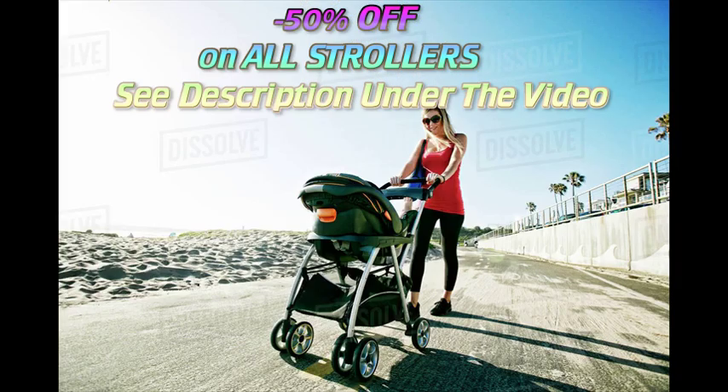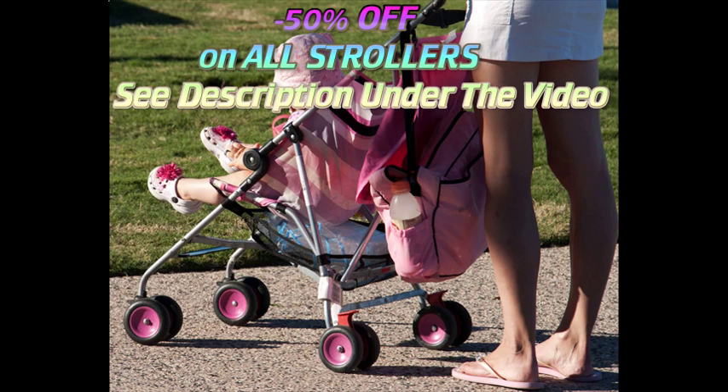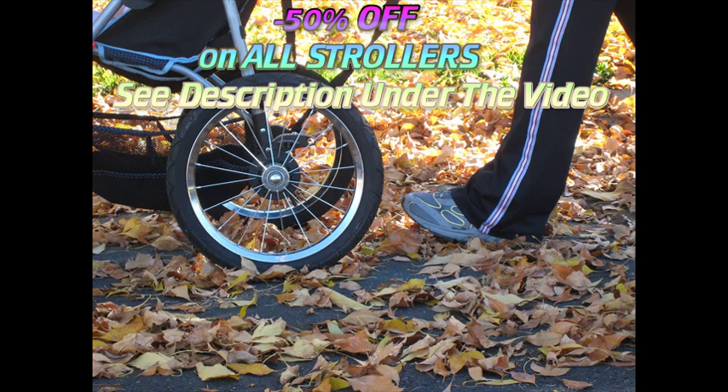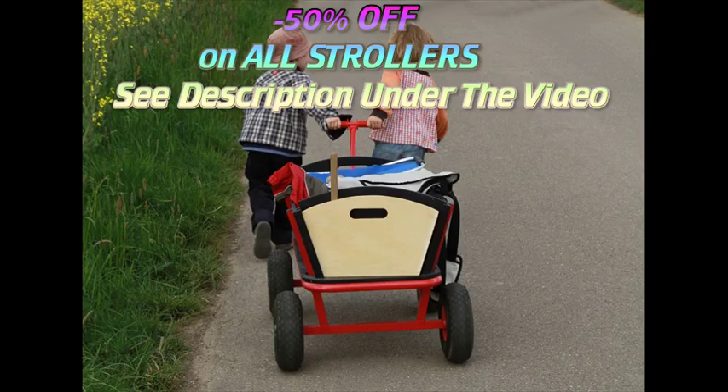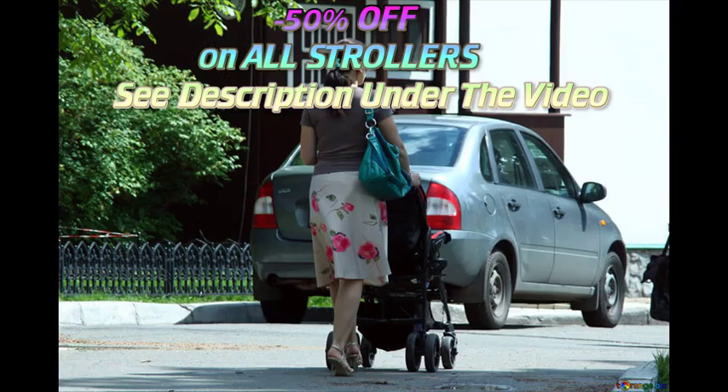If you'll use a stroller mainly for quick errands, you can probably get away with a simple car seat stroller frame for younger babies and a lightweight stroller for older ones. Active moms and dads who want to bring their baby along when running or hiking will want a rugged jogging stroller. You may end up with several strollers in your closet or garage as your child grows and your needs change.